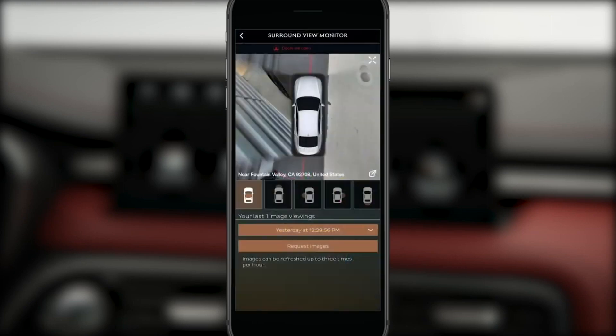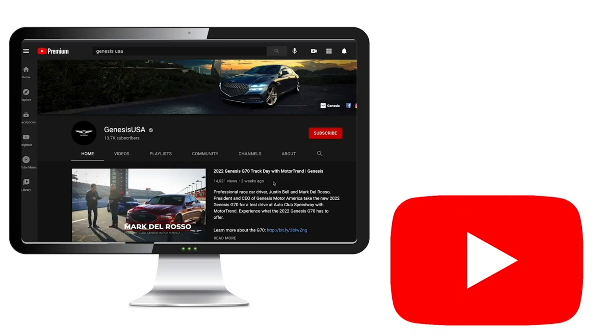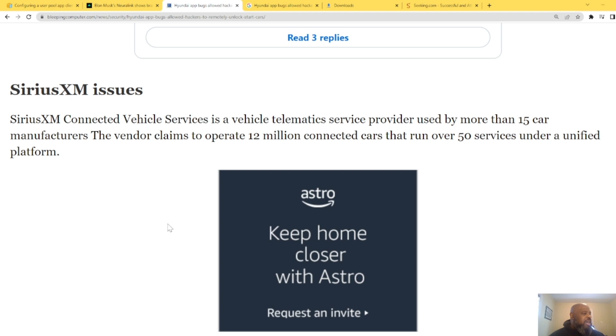Researcher Sam Curry did the research and wrote the Python script for it. Sirius XM Connected Vehicle Services is a vehicle service provider used by more than 15 car manufacturers. The vendor claims to operate 12 million connected cars running over 50 services under a unified platform.